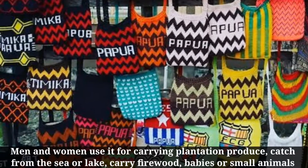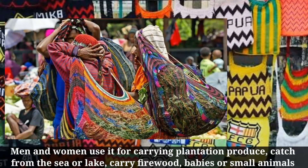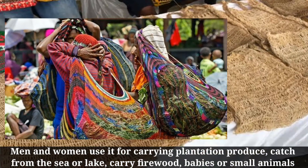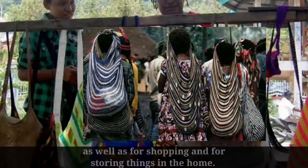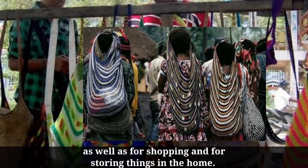Men and women use it for carrying plantation produce, catch from the sea or lake, carry firewood, babies or small animals, as well as for shopping and for storing things in the home.